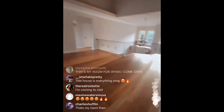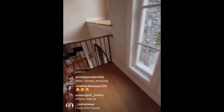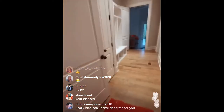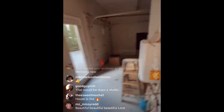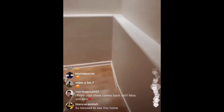Now we're going to go downstairs to another entertainment part. We have another level. This is the when-you-come-in-the-house level. This is like a garage — I can put all my cars. I have like three cars. This is my main area, my studio area, my salon area, my spa area.